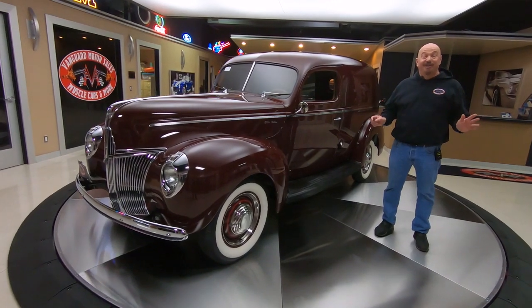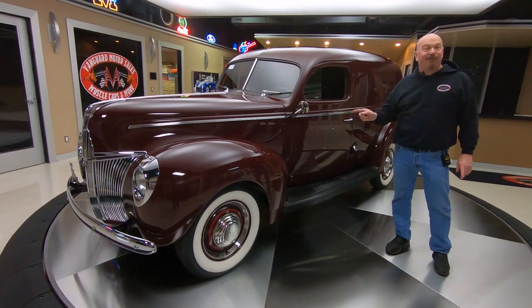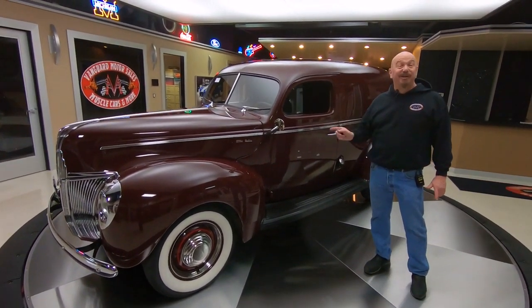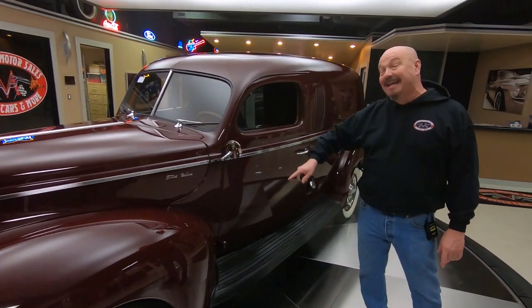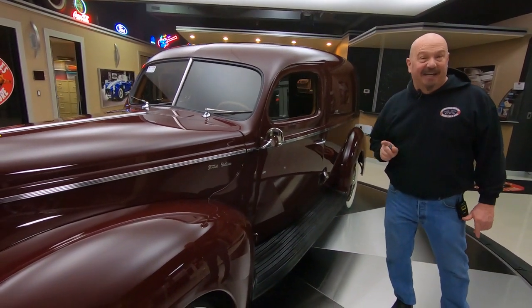Hey guys, it's Greg of Vanguard Motor Sales. I got a sweet one for you today. She's a 1941 Ford sedan delivery. It is real steel. It's got a real souped up flathead in it, it's got three carbs on it, and you are going to love checking this one out.